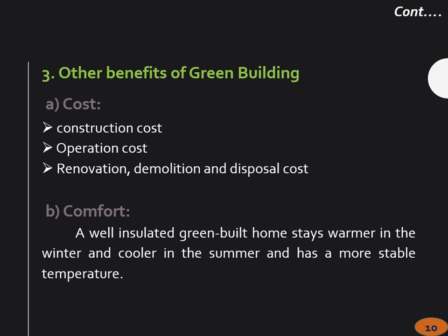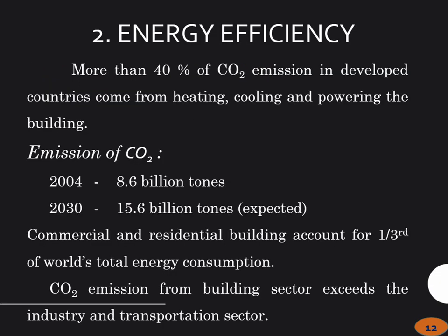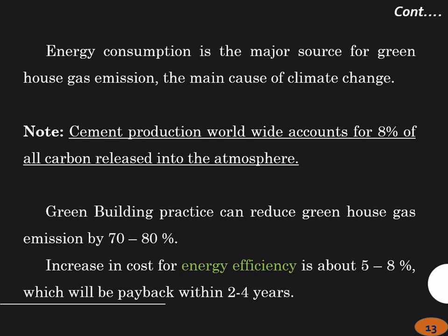Cost, comfort, durability, improved resale value — we have been hearing about carbon, so I am not going to go into that in detail. Just one piece of data: cement production worldwide accounts for 8% of all carbon released into the atmosphere, and every building is consuming cement.